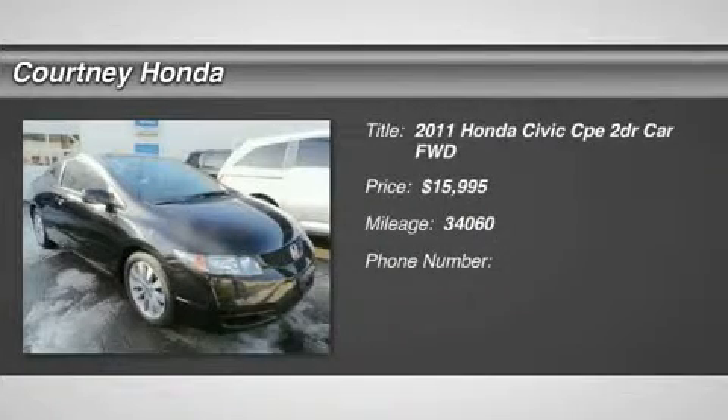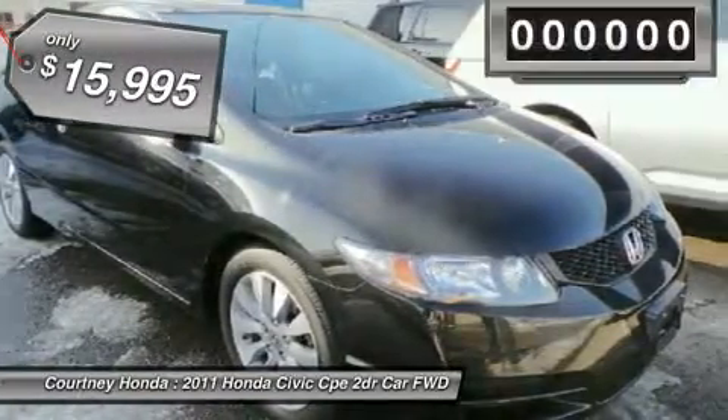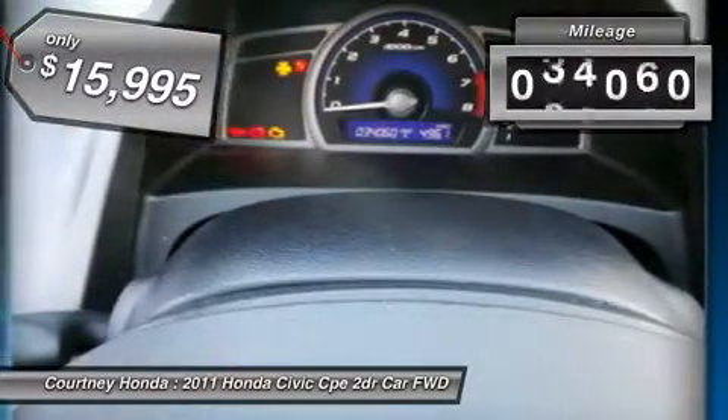The 2011 Honda Civic. Practical, awesome gas mileage, and incredibly reliable, and is priced below $20,000. This vehicle has less than 35,000 miles.